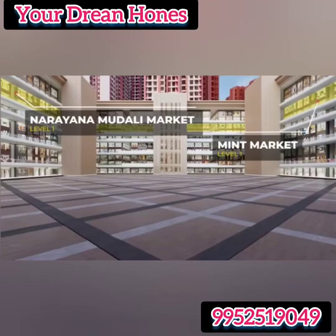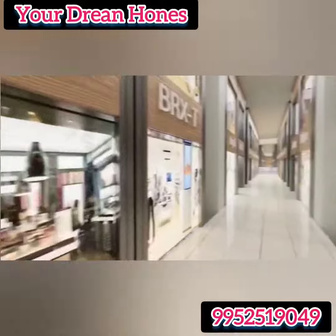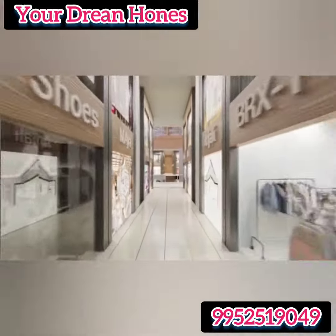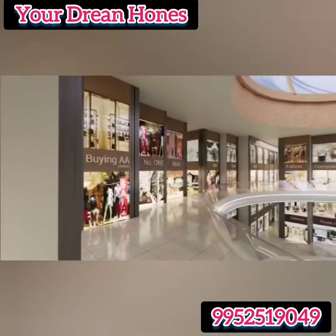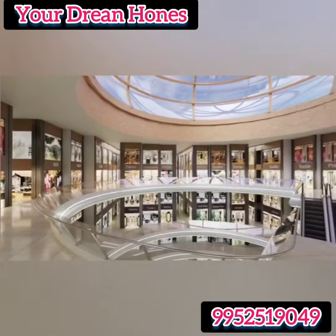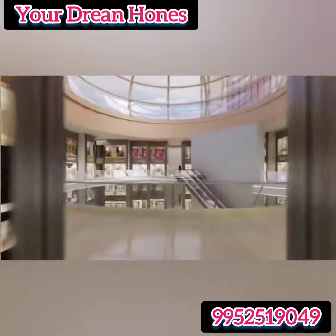Narayana Mudali and Mint Market are at Level 1. Narayana Mudali Market offers the latest collections of accessories including top brands of shoes, watches, ceramics and stationery. Well-known healthcare and surgical equipment, cosmetics, textile belts and bags are the types of products you will find in Mint Market at Level 1.